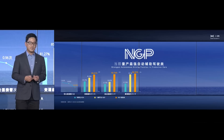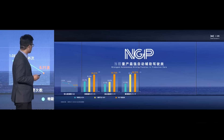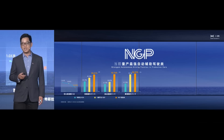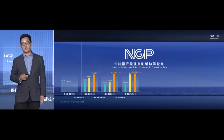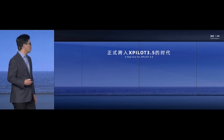We conducted a test drive for our media friends — a 3,000 kilometer expedition. During that journey, there are some KPIs shown on the slide: the ramp entering success rate, tunnel pass-through rate, and the lane-changing overtaking rate. Our intervention per 100 kilometers is 0.71 — less than one time. That shows, in the current phase of autonomous driving, for Xpeng we are proud to say that we are number one in China.